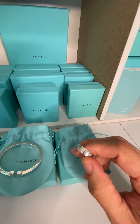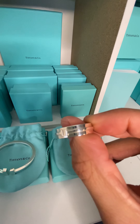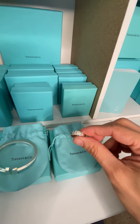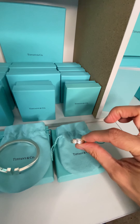The third piece from the T Collection is the T White Ring in sterling silver. As you can see, you have the T right in the center, and it's just another nice everyday ring. The T Collection is something I definitely enjoy a lot, and these are the three pieces.